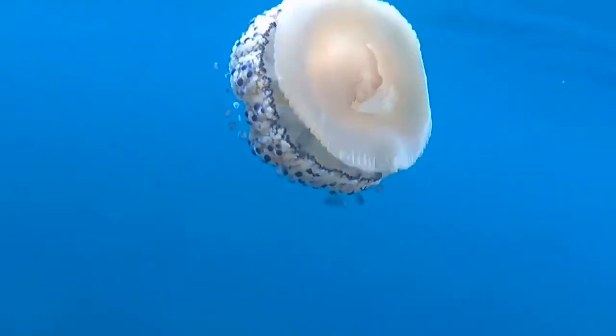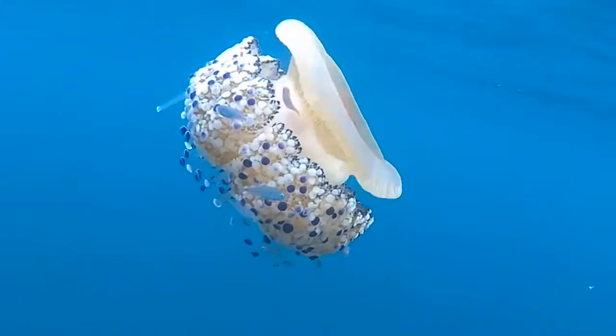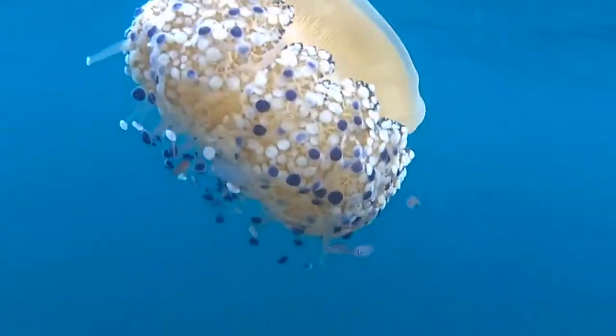Like most jellyfish species, fried egg jellyfish adults don't live long, and all of the adults of a season will perish by winter.